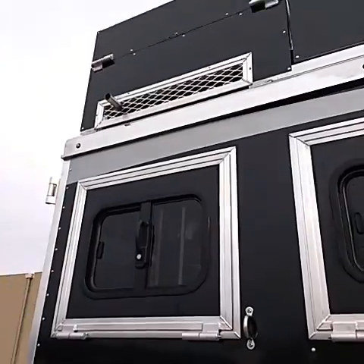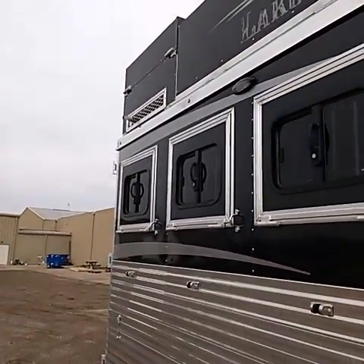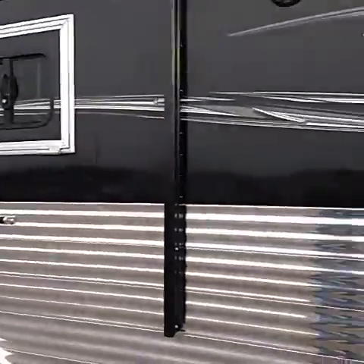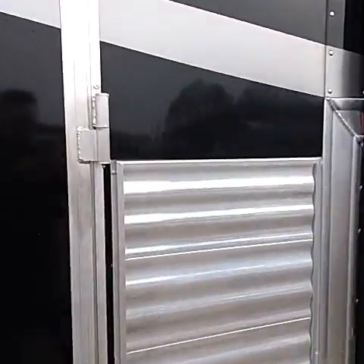You can see the exhaust vent there, so this is the loudest point, but this is a great option. Having it up high like that, you don't hear it very well, and even as you walk up to the front of the trailer here, it's a lot more quiet.